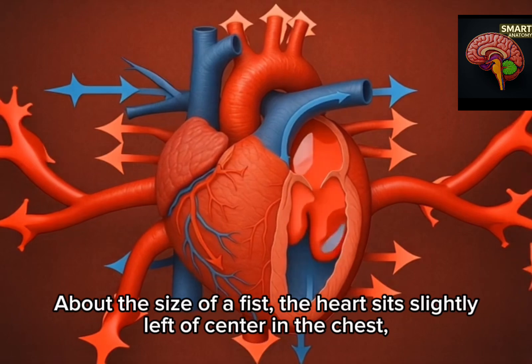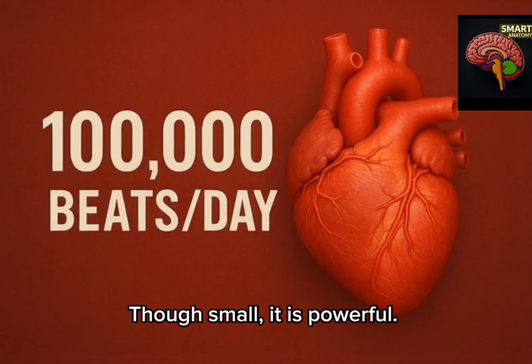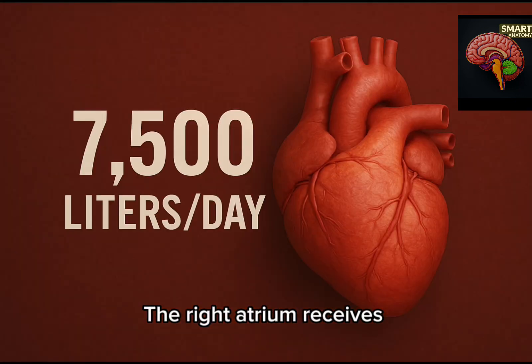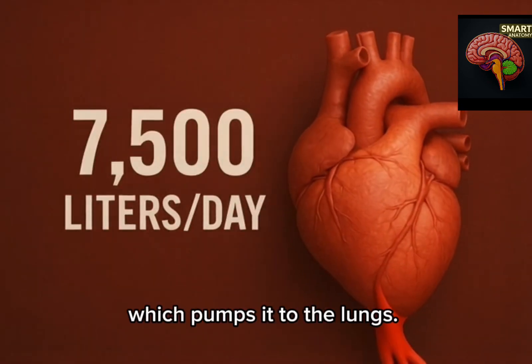About the size of a fist, the heart sits slightly left of centre in the chest. Protected by the ribcage, though small, it is powerful. It has four chambers. The right atrium receives blood returning from the body and passes it to the right ventricle, which pumps it to the lungs.